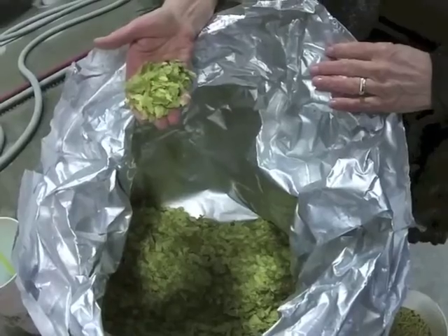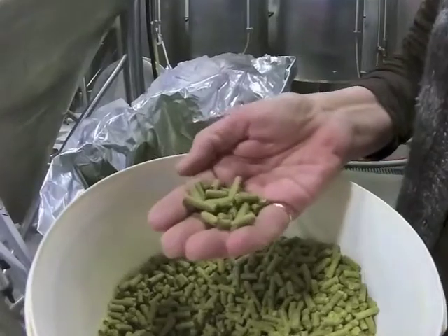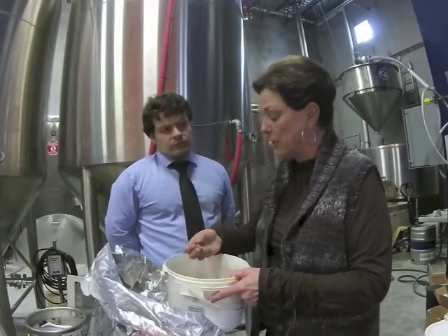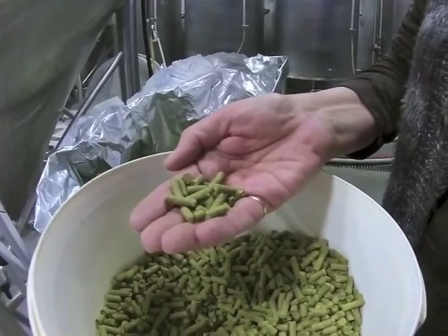India Pale Ales have a lot more hop. Milder beers like lagers have a little bit less. The other hops that we use are hops that we use to brew with — hops that are basically like this, that are pulverised into pellets like this. The pellets are added and disperse quite quickly in the hot liquid.